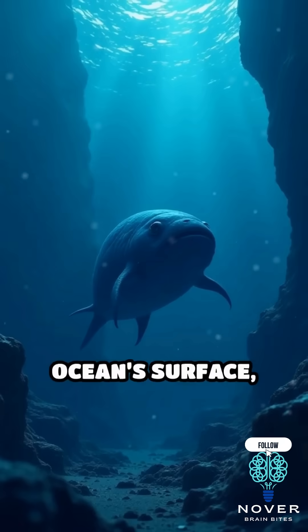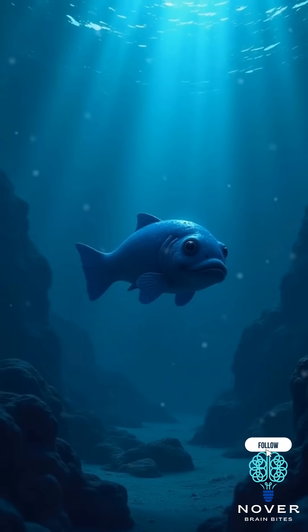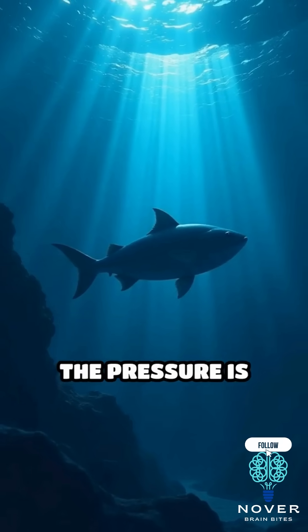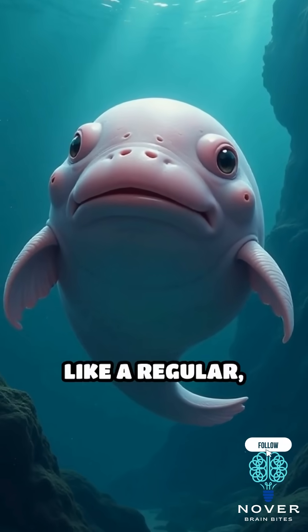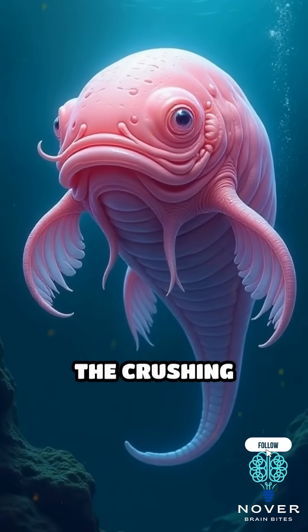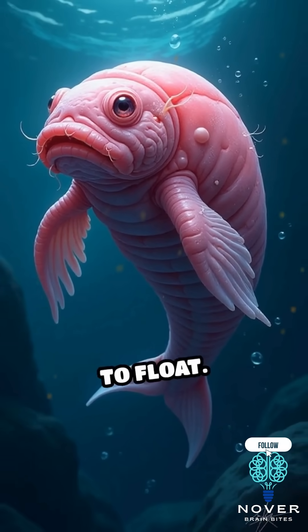Deep beneath the ocean's surface, around 2,000 to 4,000 feet down, the blobfish lives a completely different life. Down there, the pressure is over 100 times greater than at sea level. In those conditions, the blobfish looks like a regular, soft-bodied fish — built to handle the crushing pressure, without the need for a swim bladder like most fish use to float.